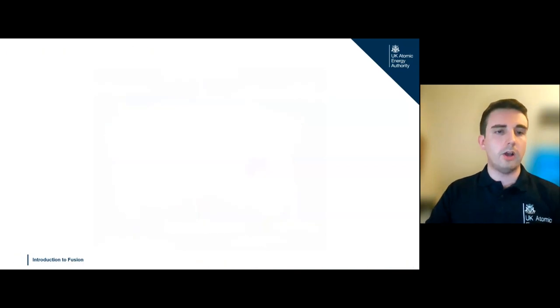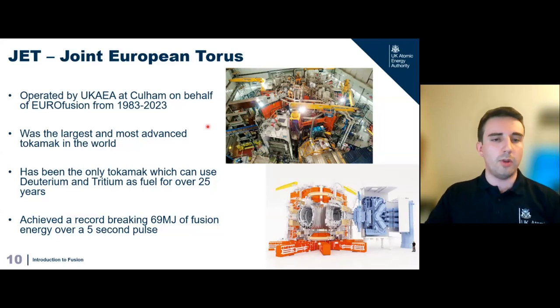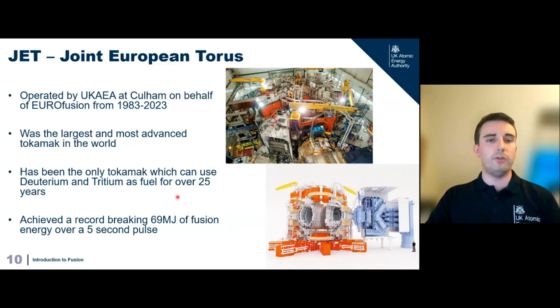One of the machines we have at UKAEA is JET — the Joint European Torus — which sadly shut down last December after nearly 40 years of operations, running from 1983 to 2023. JET was the world's largest and most advanced tokamak, and the only one capable of using actual deuterium and tritium fuels over the past 25 years. Just last year, we set a record for fusion energy production — producing 69 megajoules of fusion energy over a five-second sustained flat-top plasma.